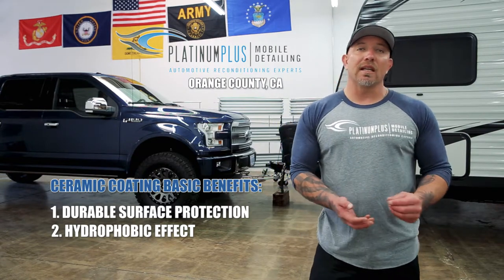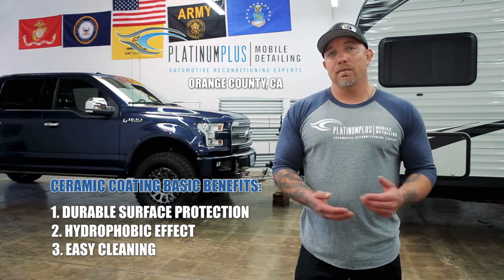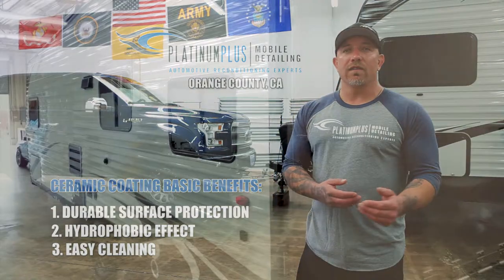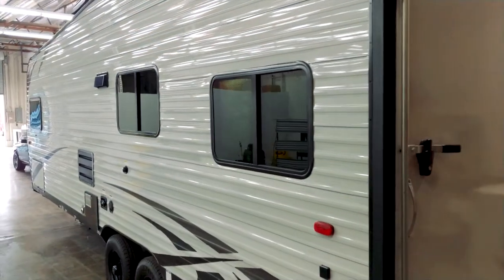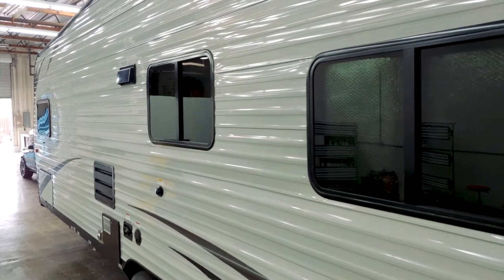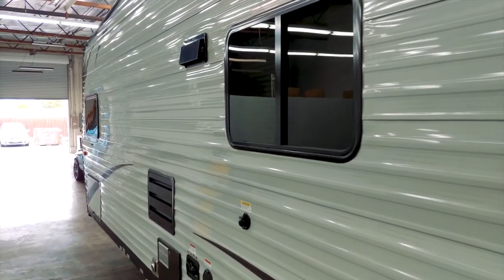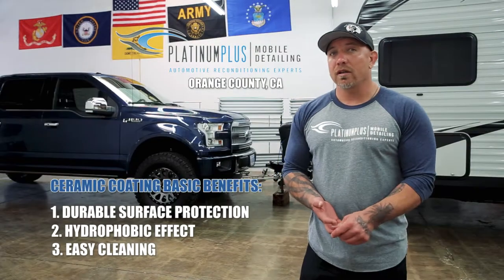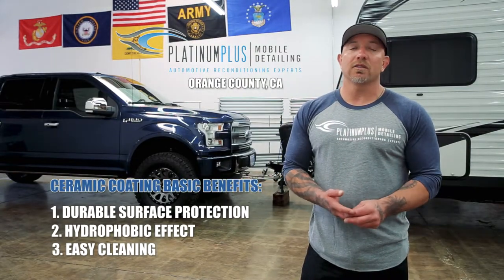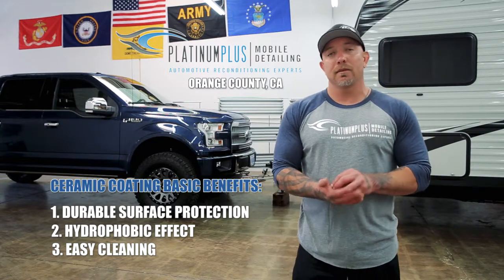Another benefit is just the ease of cleaning. You won't have to go to the car wash as much, but when you do wash the car — whether you're a do-it-yourselfer or you take it to a car wash — it's going to be a lot easier to clean. Bugs, bird droppings, and hard water: I still recommend getting those off as quickly as possible, but it's going to be harder for that stuff to bond to your paint.